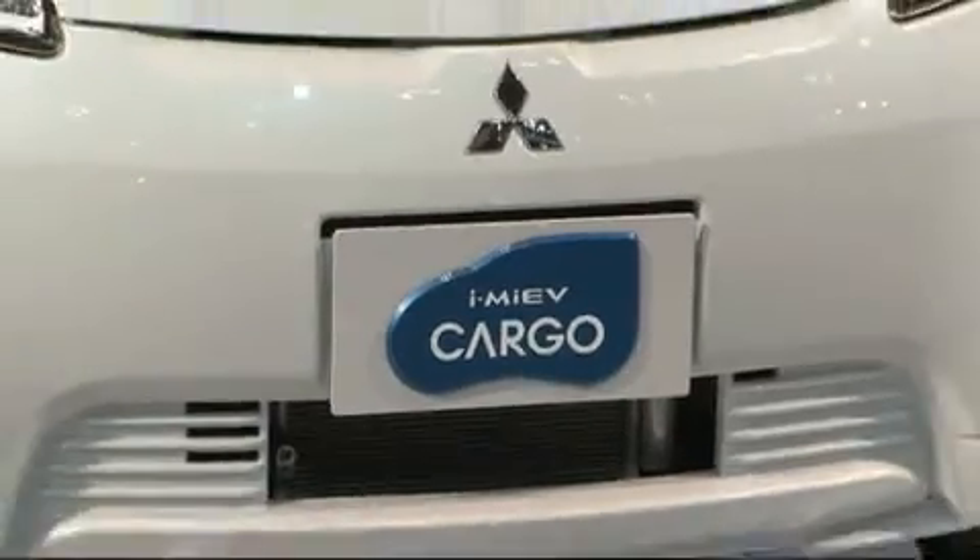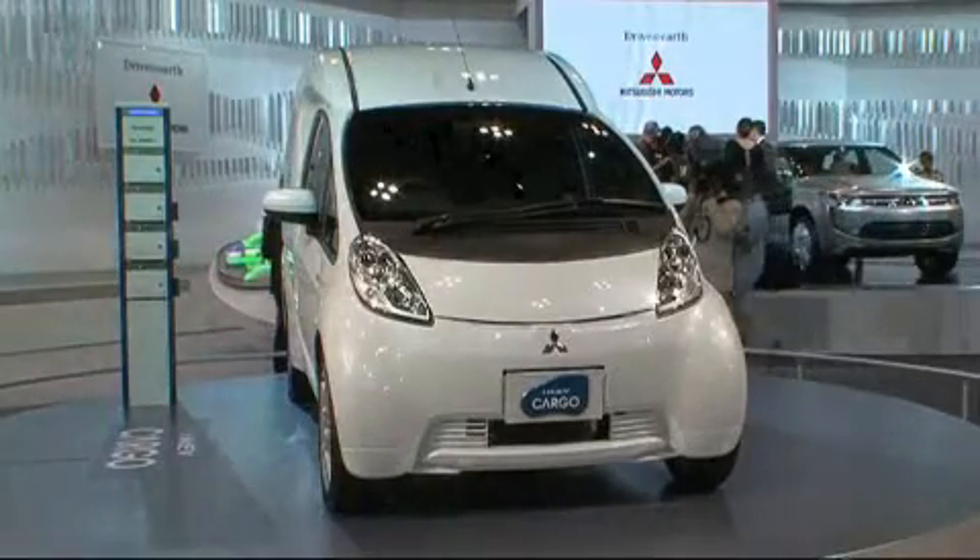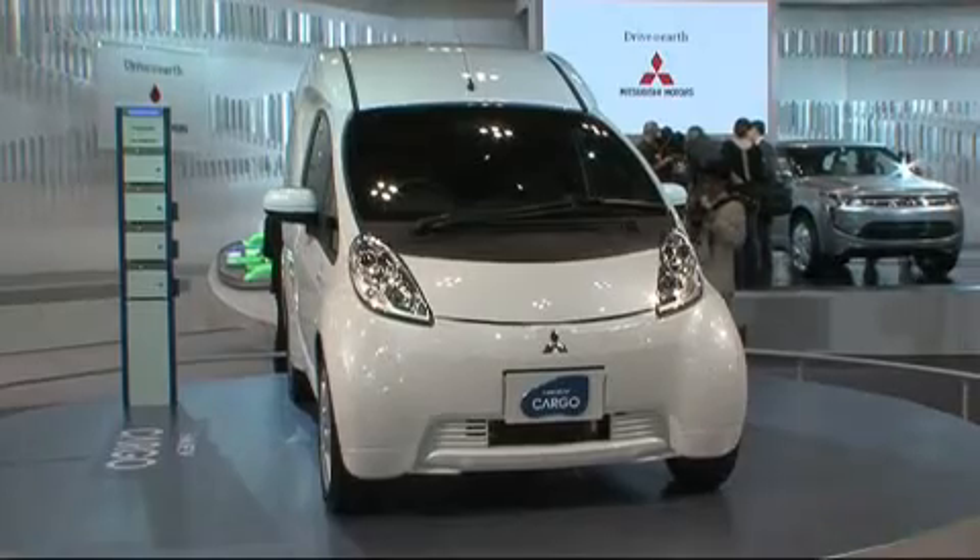The electric study, the IMIEV cargo, is 3 meters 40 long and boasts a flat loading floor. It generates 64 horsepower and has a projected range of up to 160 kilometers.